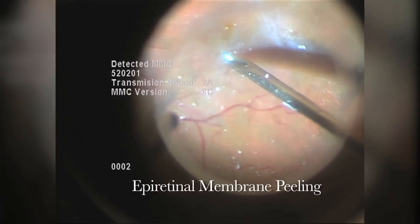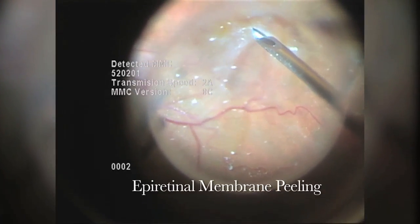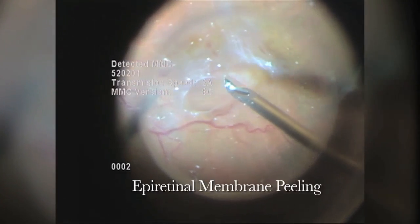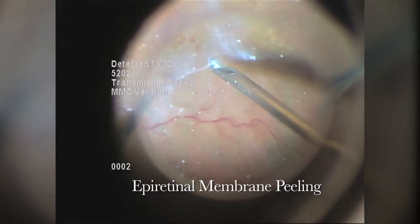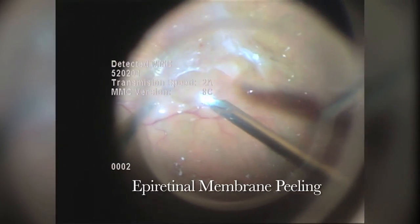This thin epiretinal membrane, or macular pucker as it is sometimes called, is a thin membrane of scar tissue. An edge of this membrane is delicately lifted from the macular surface and peeled forward, releasing the traction and the distortion that the membrane had been creating on the retinal tissue.